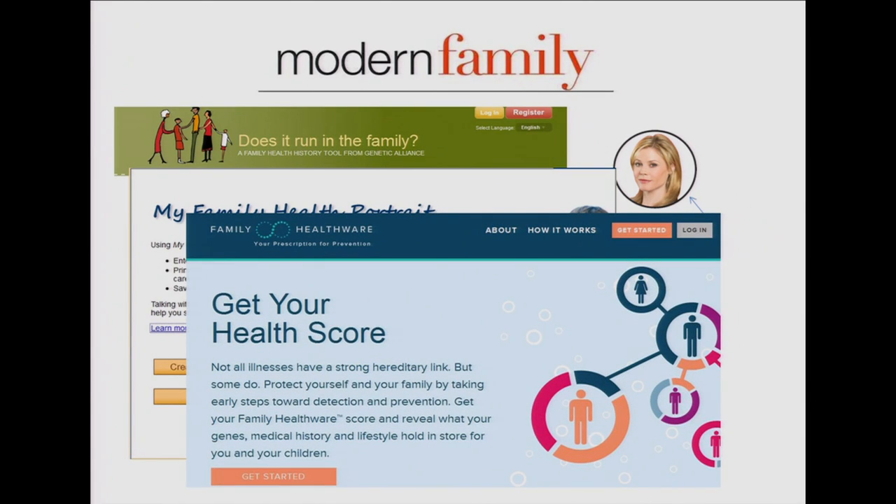Another resource is Family Healthware, developed by the Centers for Disease Control and Prevention. It collects your family health history, and by answering a few questions, generates your risk for six common complex disorders — low, medium, or high — and gives concrete suggestions for addressing that risk.